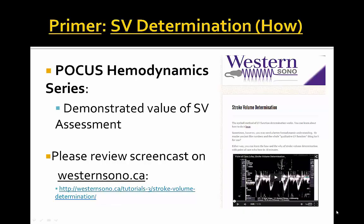Just as a primer, please visit the westernsono.ca website for Dr. Arnfield's stroke volume determination podcast, which will be a good primer to understanding advanced hemodynamics that will be seen in this case series.